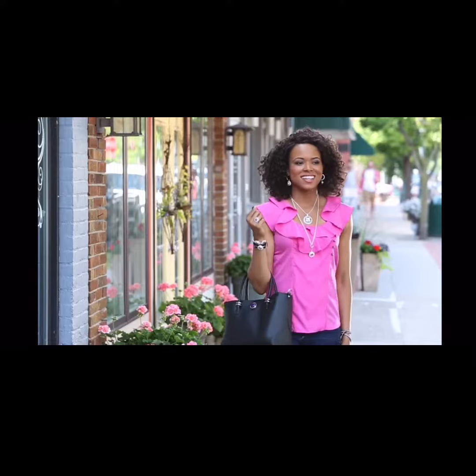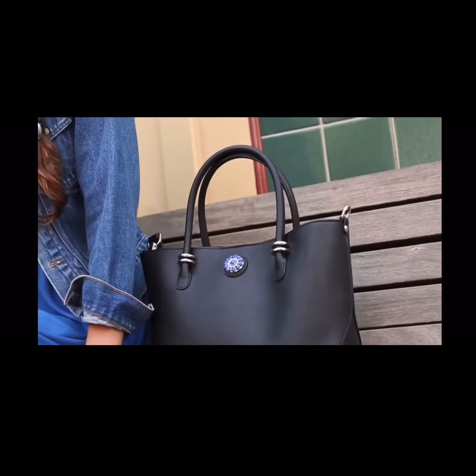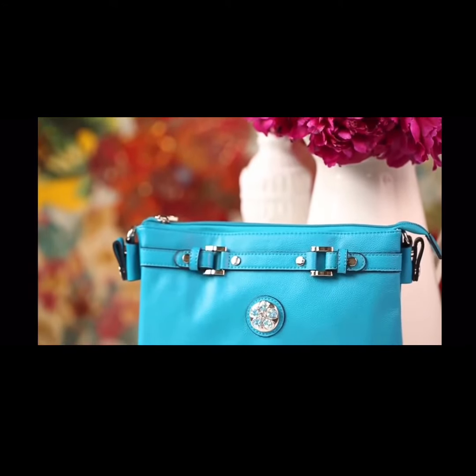The addition of our Statement Dots allows you to personalize your look with even more impact. Our Statement Dots make a perfect accent on your favorite Style Dots handbag.